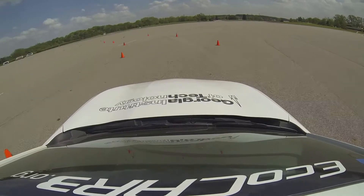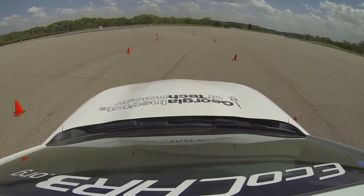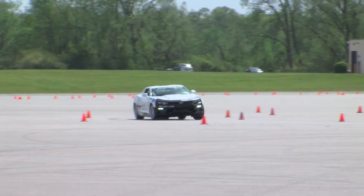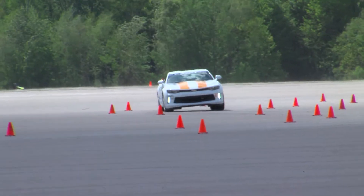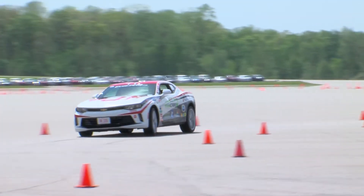The goal of this event is to prove out how the students balance their vehicle, not only from efficiency but also performance. This is the pinnacle of what the students want to do this week — run the autocross and really see who has the fastest Camaro here.